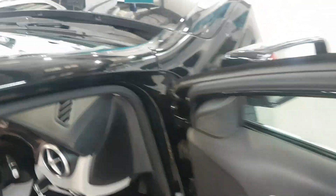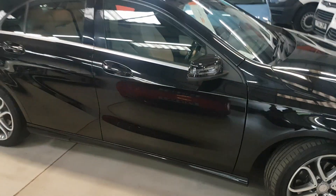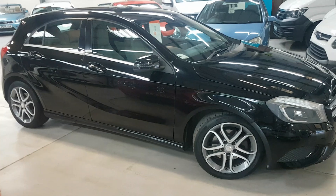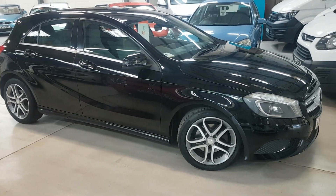So there you have it — our lovely stunning one owner from new, full Mercedes history. Do pick up the phone to make an appointment; don't just rock up. That way we can avoid any disappointment or wasted journeys. Thanks for looking.